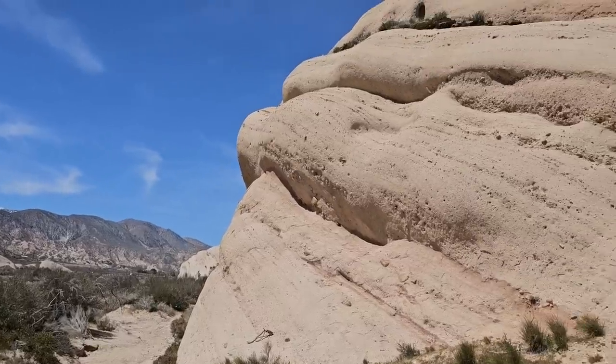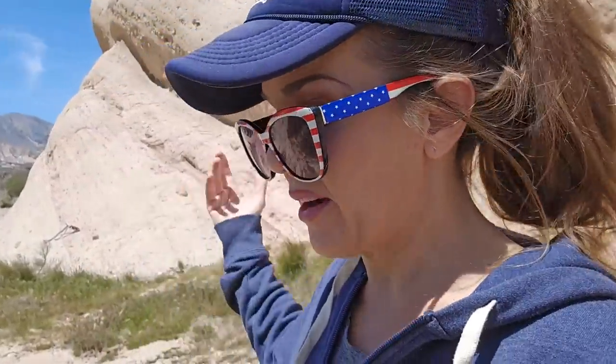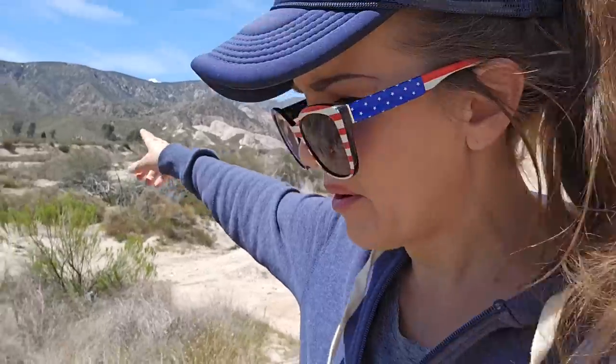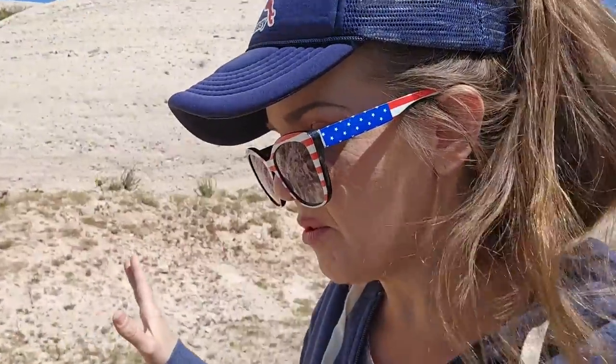I'm frankly surprised these rocks aren't covered in climbers — this looks like the perfect kind of rock to climb. But you don't really see people recreating up here so much. In fact, this whole area has kind of a sketchy vibe. There's a parking area where you can look at the rocks, but it's always full of kind of busted-down, creepy-looking vans and cars, and it looks like people are living in them. I'm not easily spooked, but I get a very creepy vibe from this area — maybe that goes all the way back to the days of the slave traders and the horse thieves.